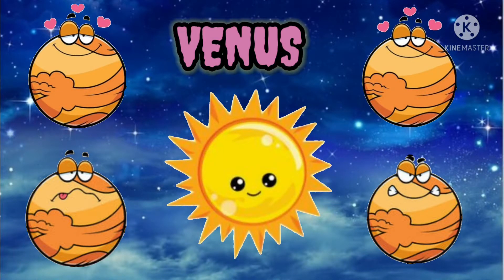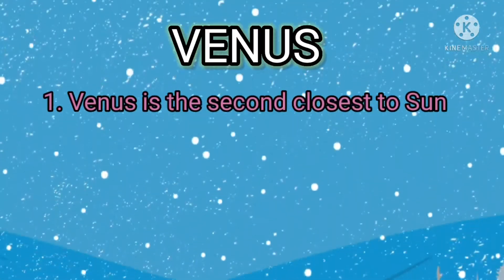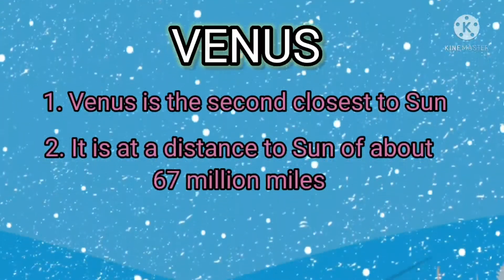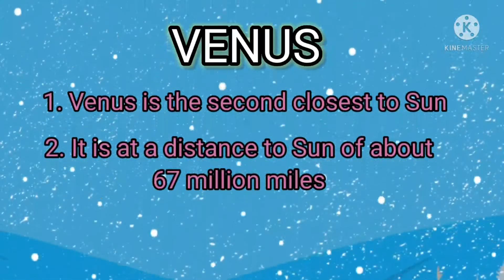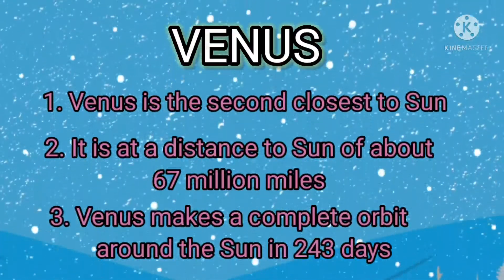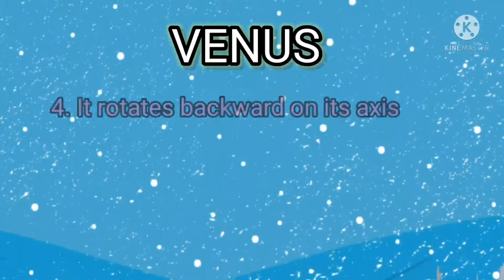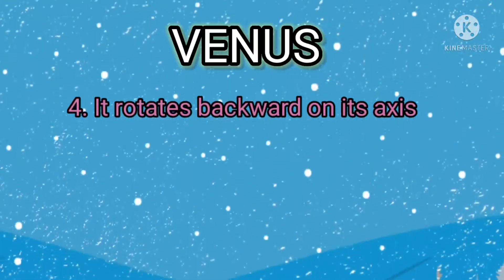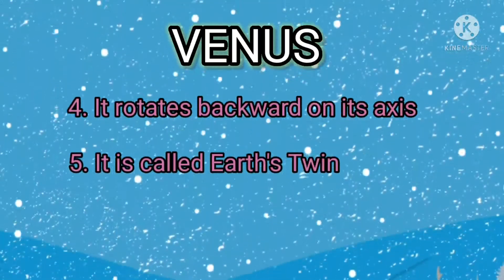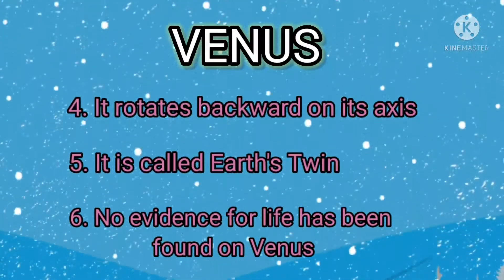Venus is the second closest to the sun. It is at a distance to the sun of about 67 million miles. Venus makes a complete orbit around the sun in 43 days. It rotates backward on its axis. It is called Earth's twin. No evidence for life has been found on Venus.